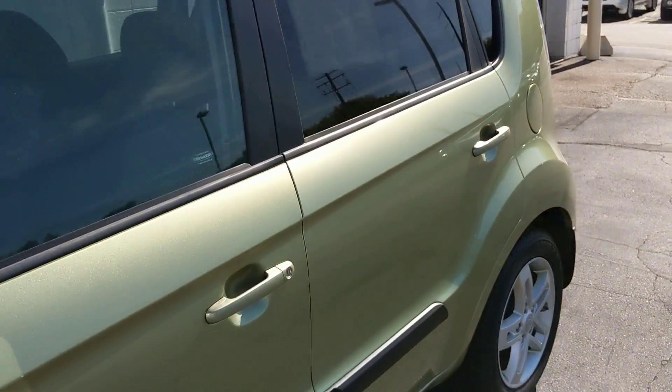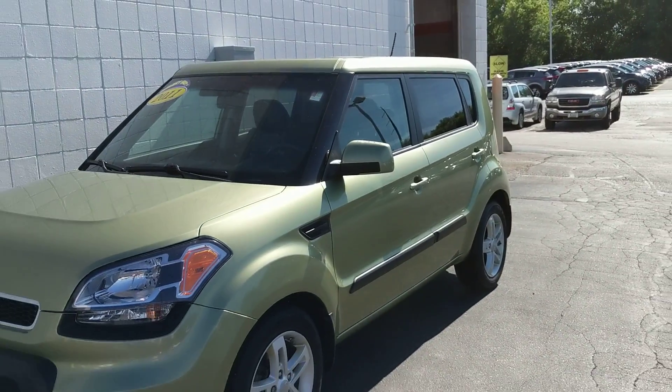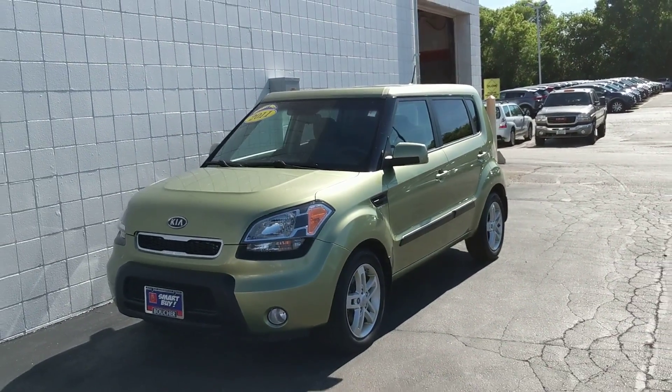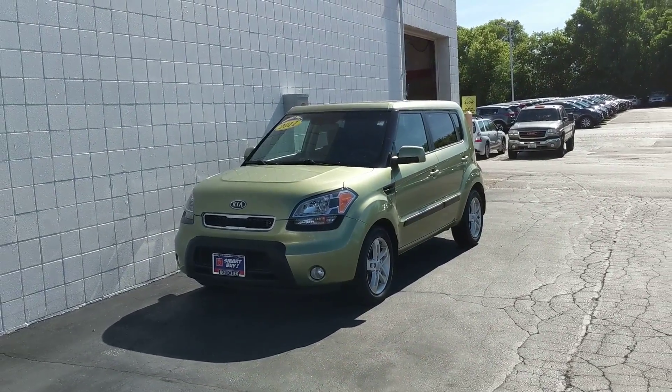This vehicle is priced to sell and won't last long, so please call today and schedule your test drive. We can get you great little payments through one of our 25 lenders. Our phone number is 414-357-2000. Thank you for choosing Boucher.